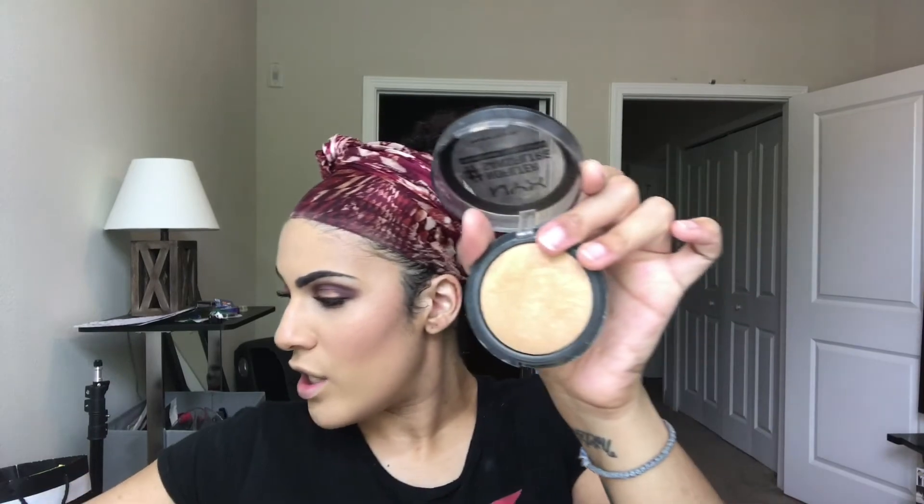Quickly before I add more highlight and setting spray, I'm going in with the NYX No Filter Powder in Medium Olive. This is very similar to the Micro Smooth Powder from Sephora Collection, which isn't available in a lot of areas - I think they're revamping it - but this works exactly the same.